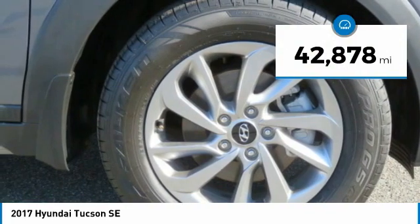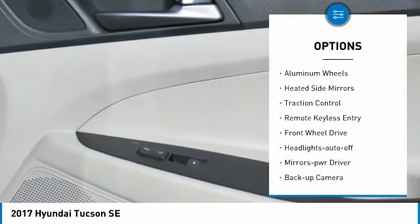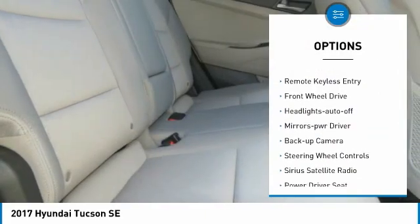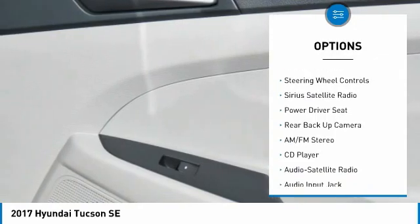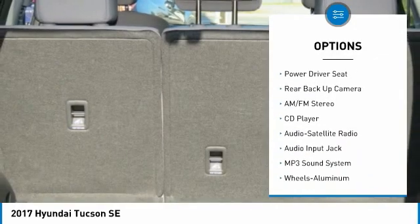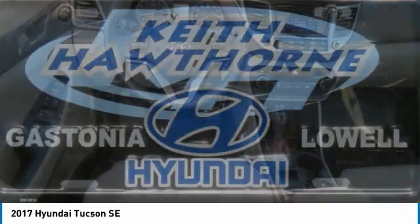This vehicle has less than 45,000 miles. Here are some of this vehicle's great options: aluminum wheels, heated side mirrors, traction control, remote keyless entry, FWD, headlights auto-off, mirror memory, backup camera, steering wheel controls, and Sirius satellite radio.